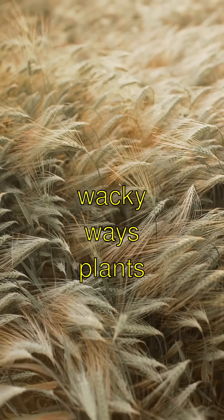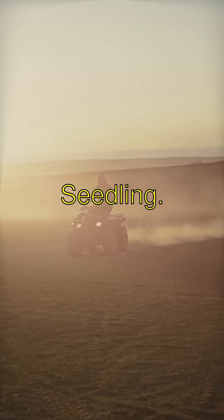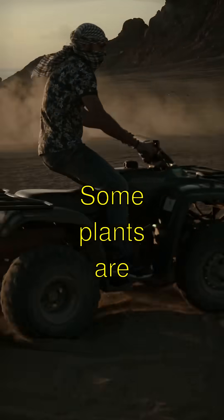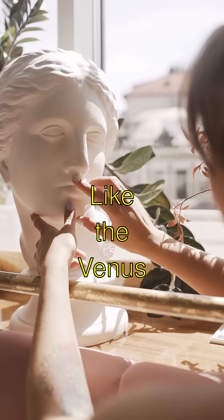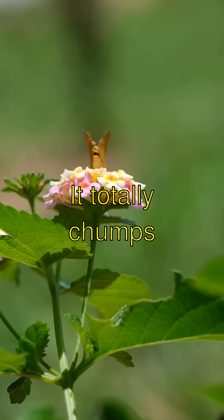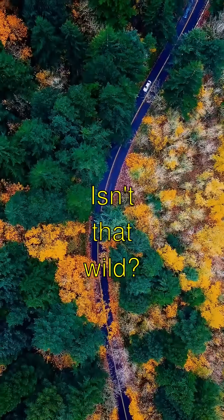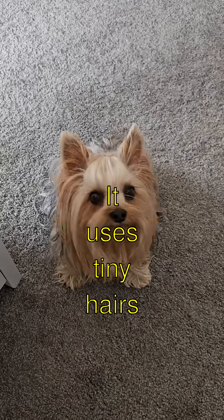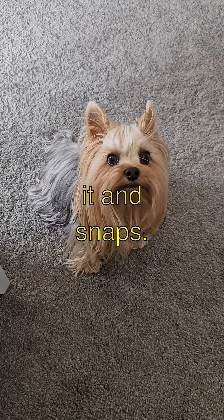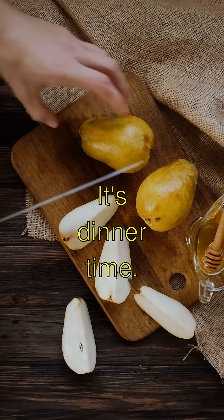Weird and Wacky Ways Plants Stay Alive. Some plants are super sneaky, like the Venus flytrap. It totally chomps down on bugs — isn't that wild? It uses tiny hairs to sense when a bug lands on it, and snap, it's dinner time.